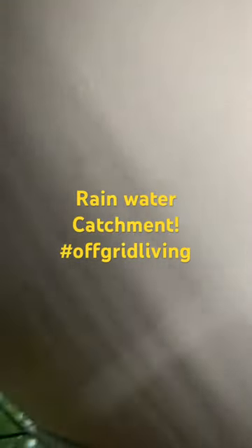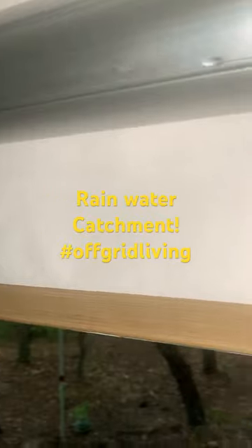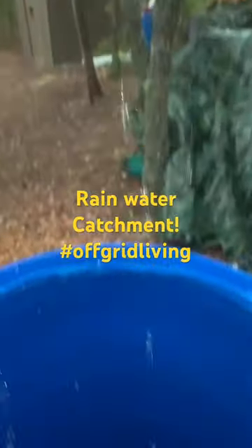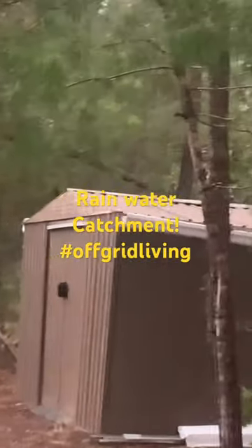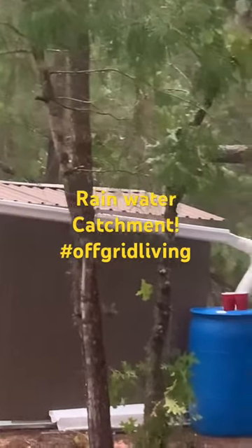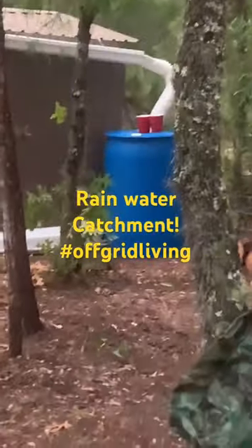Basically, right now it's just running off the awning, and then it runs down right into this. And then over there, we got our rainwater collection from the shed, so that runs there and then into the gutter, and then right into that pretty blue bucket.